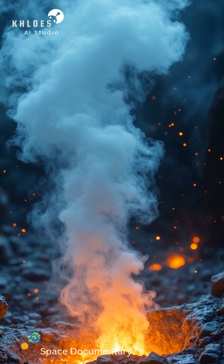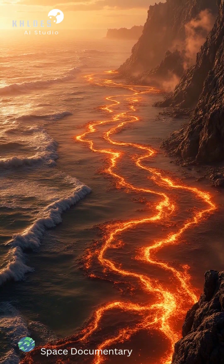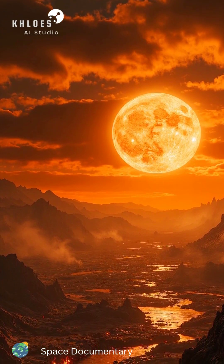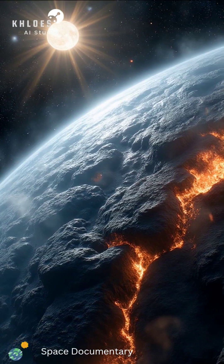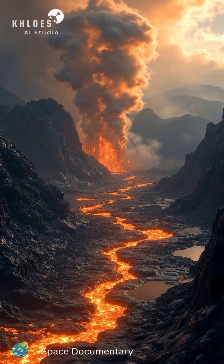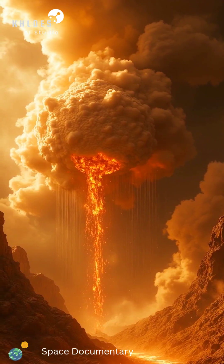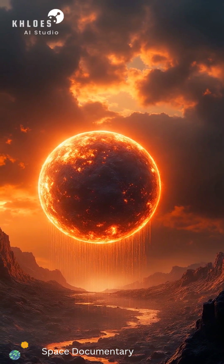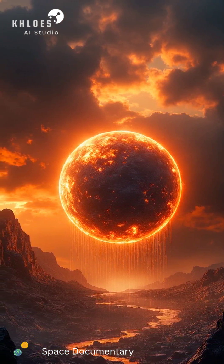Such extreme heat is sufficient to vaporize silicate materials. The dayside maintains a constant state of molten rock due to the intense heat. Kepler-10b's atmosphere is characterized by a high concentration of vaporized rock, a phenomenon driven by the planet's proximity to its star and intense stellar wind. The lava surface continuously emits vaporized rock into the atmosphere. As the vapor rises, it cools and condenses, resulting in molten rock rain. This cycle of vaporization and re-melting creates a unique atmospheric condition on Kepler-10b.